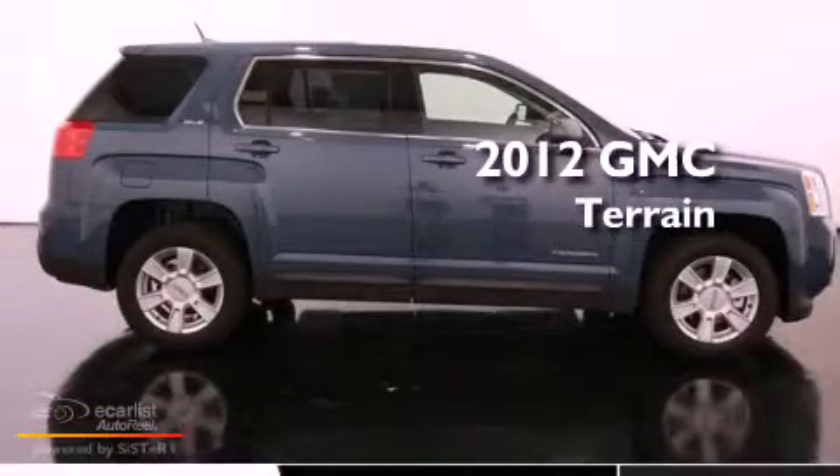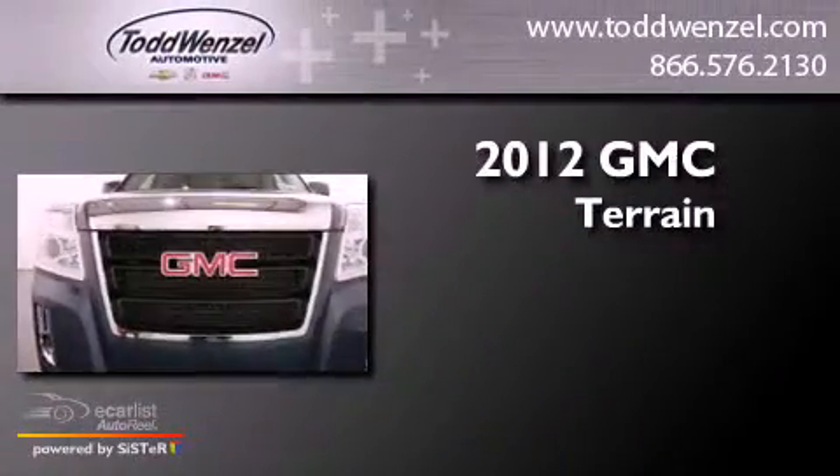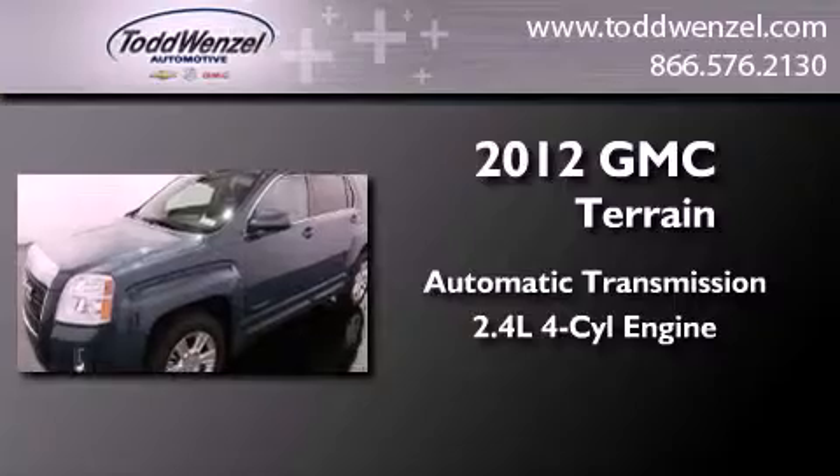This is a brand new 2012 GMC Terrain. This crossover has an automatic transmission and an inline four-cylinder engine.